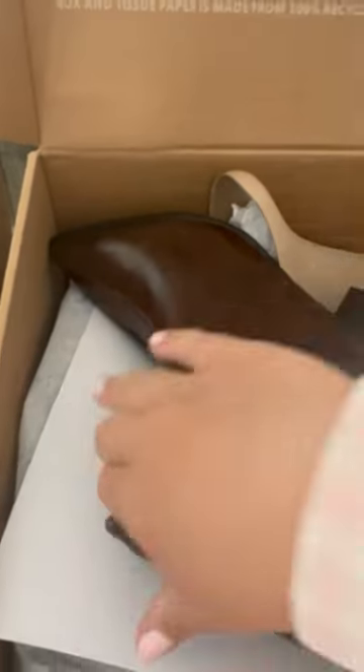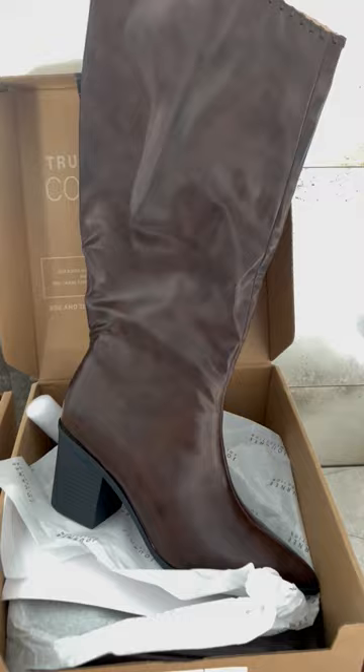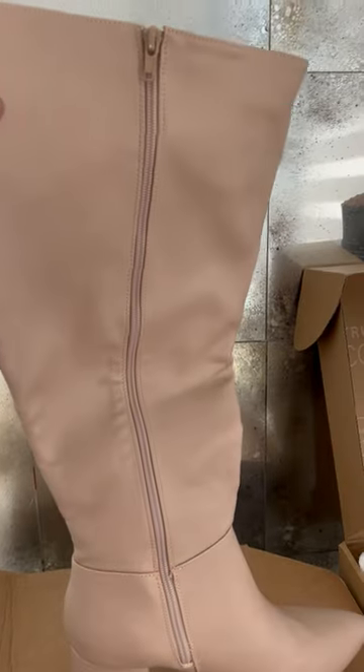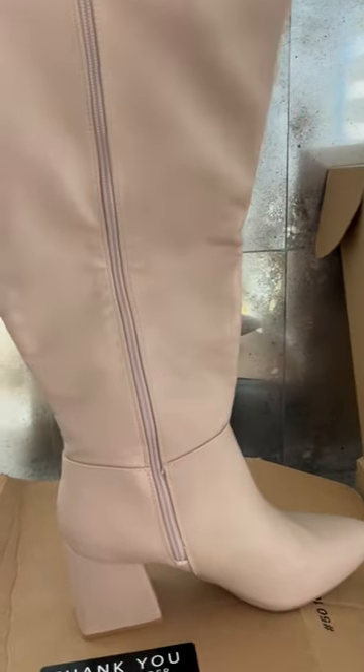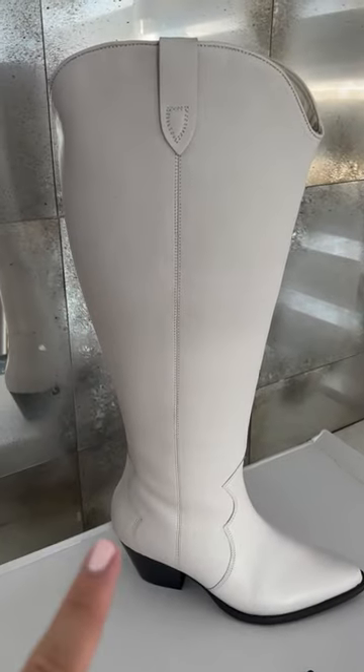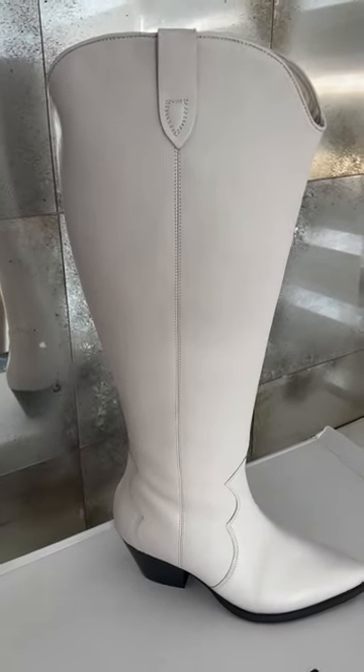It is boot season, specifically wide calf boot season! This brown leather boot with the detail — oh my gosh, it is beautiful. Look at this boot — it is the most beautiful nude bone color, this perfect neutral colored tall boot. We are gonna go try these on right now because I cannot wait.